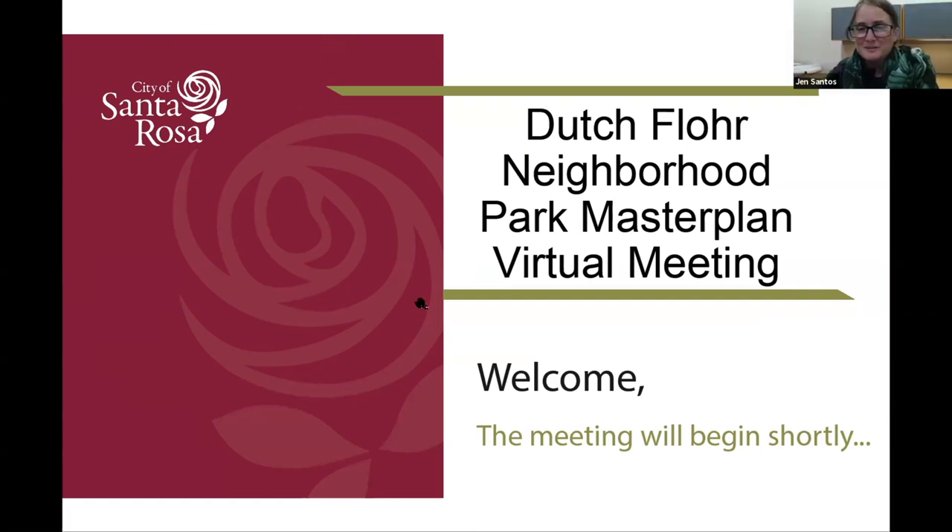I also want to take a moment to recognize those in your community government joining us today. We have Council Member Natalie Rogers joining us, as well as two Board of Community Services members: Carol Quant, chair of the board, and Terry Griffin, board member. That is a council-appointed board that helps us navigate parks and recreation items. This item will at one point come before the board as well as council. Thank you all for taking time on a Thursday evening to talk about your neighborhood park.